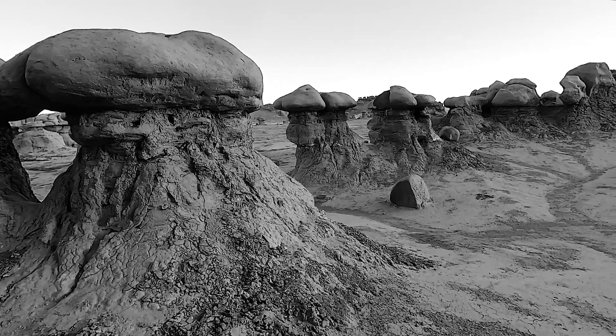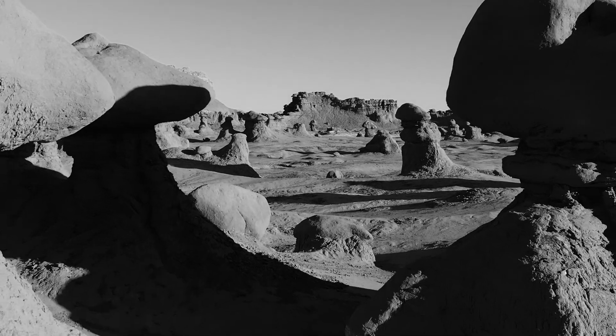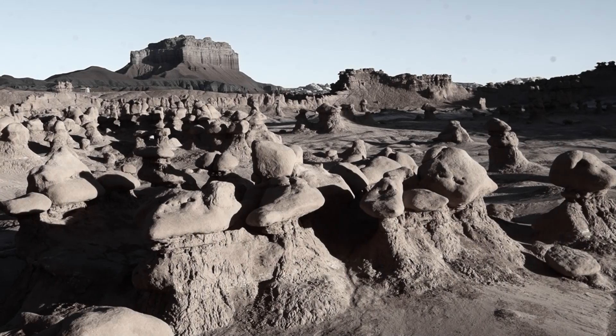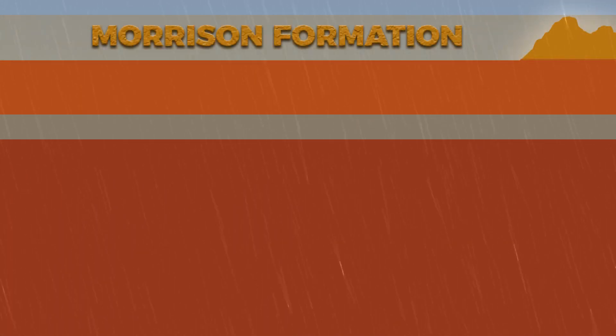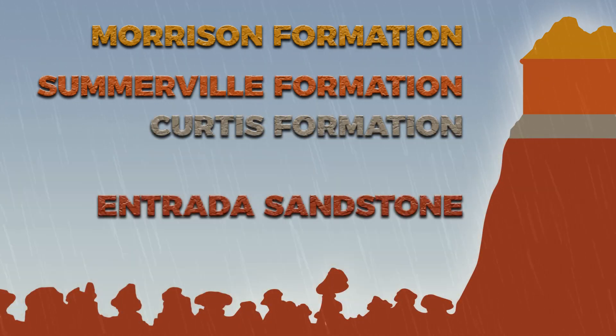It's well worth the $20 per vehicle entry fee for the privilege of wandering freely among the countless hoodoos. Eons of erosion have carved these unusual bulbous shapes out of sandstone which had formed 170 million years ago from deposits in what was once a tidal flat bordering an ancient sea.